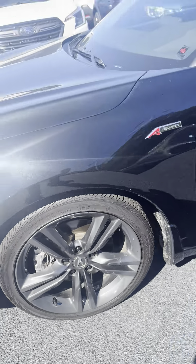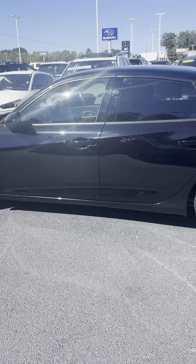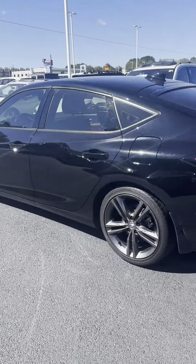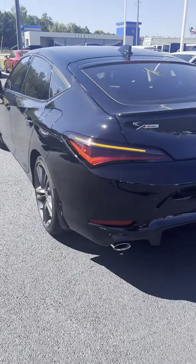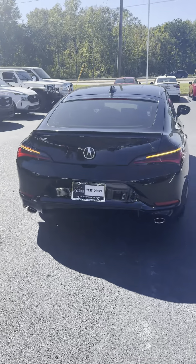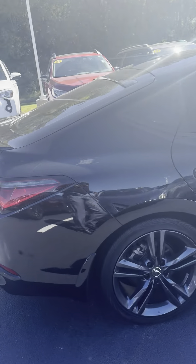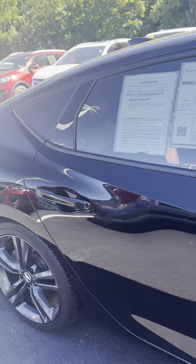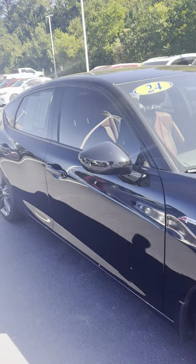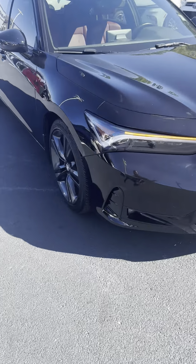These wheels right here — Continental tires, just about the best tire you can put on a car, sitting on 18-inch wheels. We see the A-Spec badge, which essentially means that's their performance revision. Very, very sharp looking car. 2024, clean inside and out — I don't see any damage or anything that concerns me.